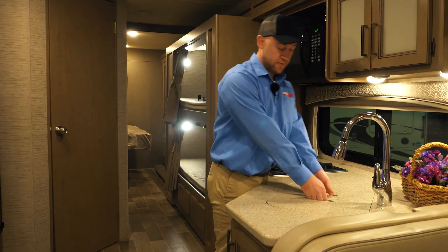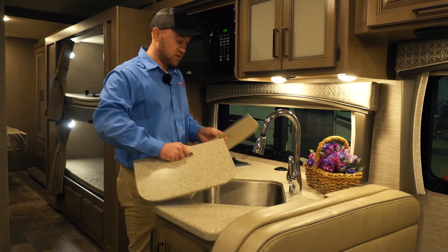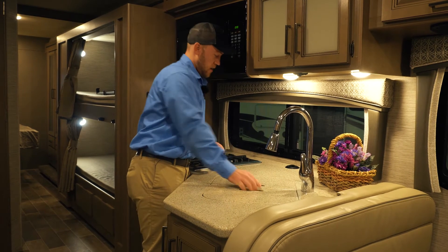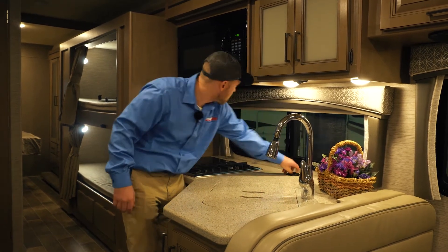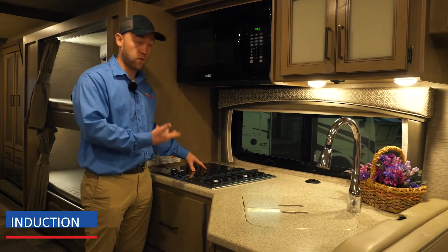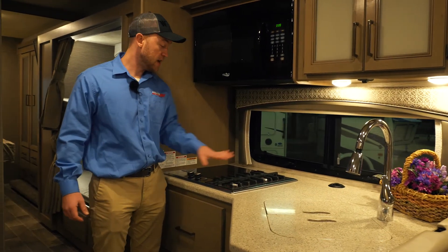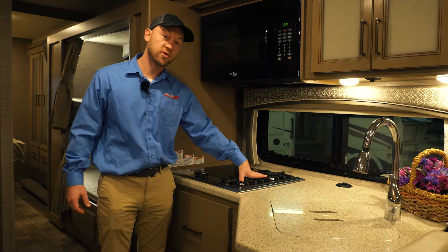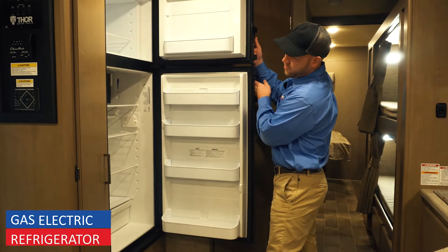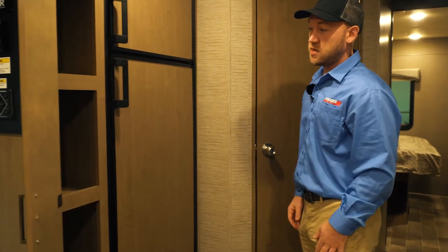The kitchen features nice solid surface counters with sink covers built in, and a high-rise faucet with a sprayer. You have outlets that pop up, and this is really nice: you have induction cooking — so if you have the right bakeware, induction works off electric and boils water really fast — but you also have two gas burners, giving you some versatility. This is going to be a gas-electric refrigerator, and you get a nice pantry to the left of the fridge.